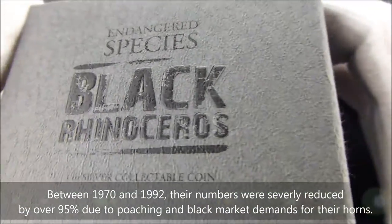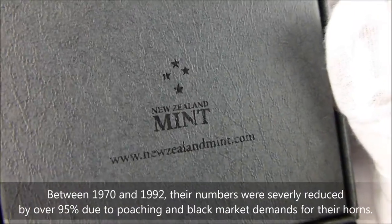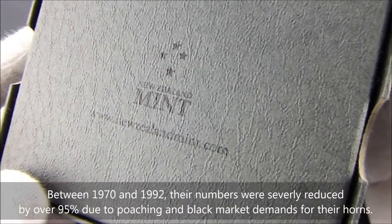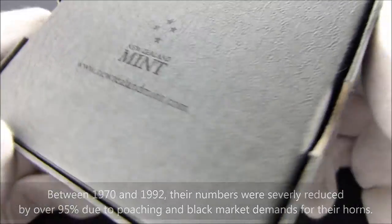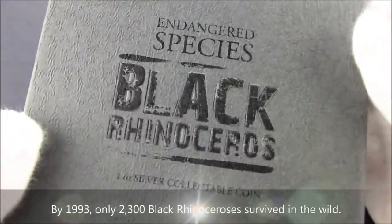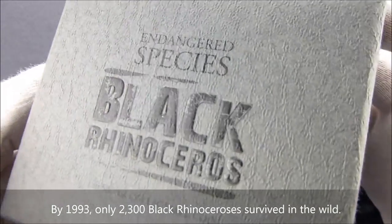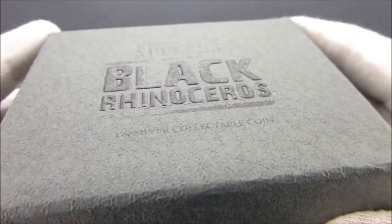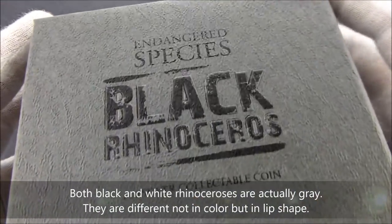This is minted by the New Zealand Mint. They are known as the minters of the South Pacific, and they are the only privately owned mint in New Zealand. They produce collector and bullion coins for a number of Pacific nations, including Fiji, the Cook Islands, Nui, and Tuvalu.